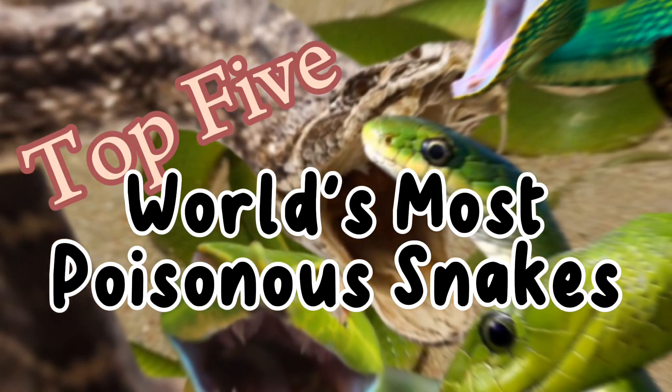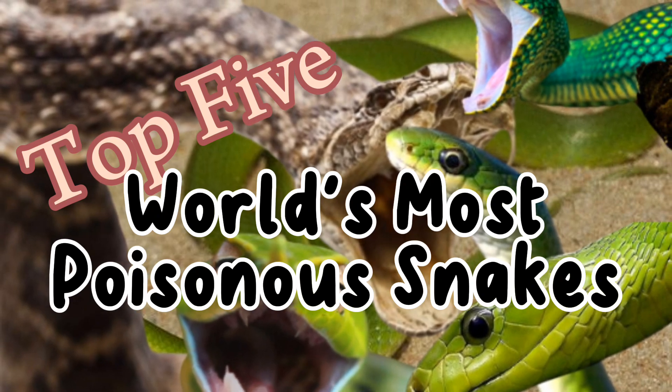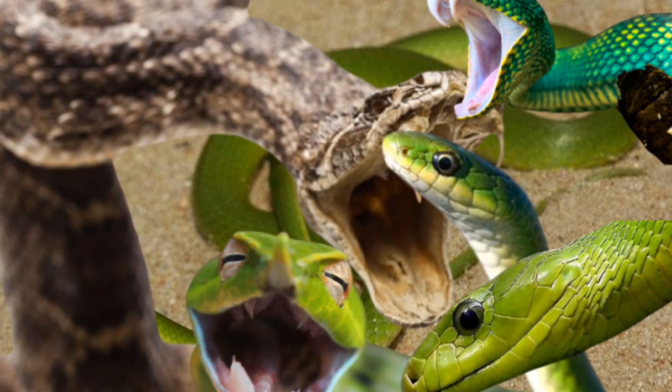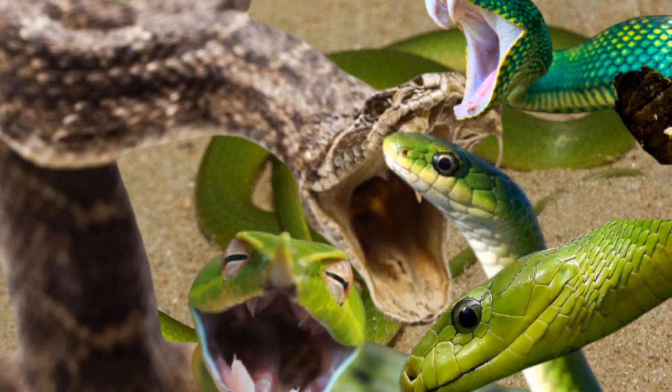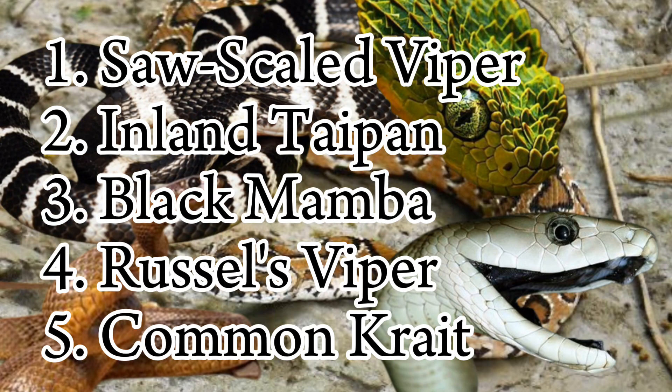Today, we're delving into the fascinating yet dangerous world of reptiles as we explore the realm of the world's most poisonous snakes. From the intricacies of their venomous bites to their remarkable adaptations, join us on this thrilling journey to uncover the secrets of these deadly serpents. Here is the top 5 of the world's most poisonous snakes and how they look.